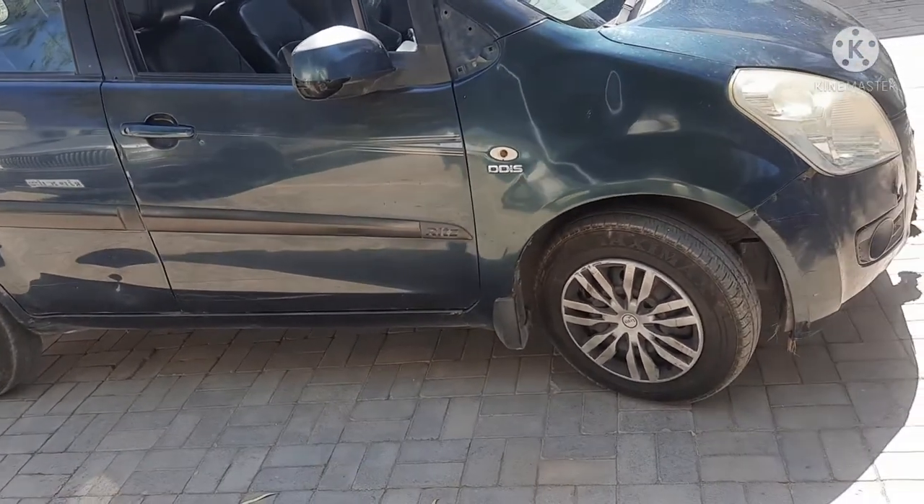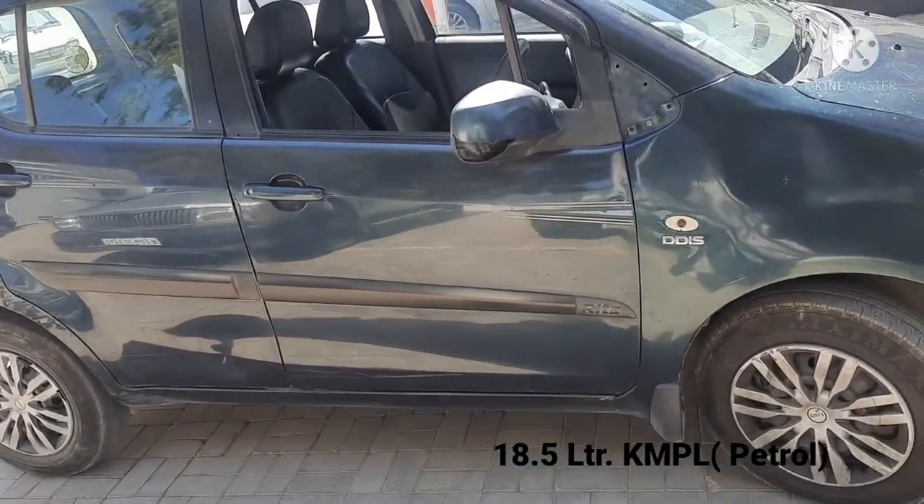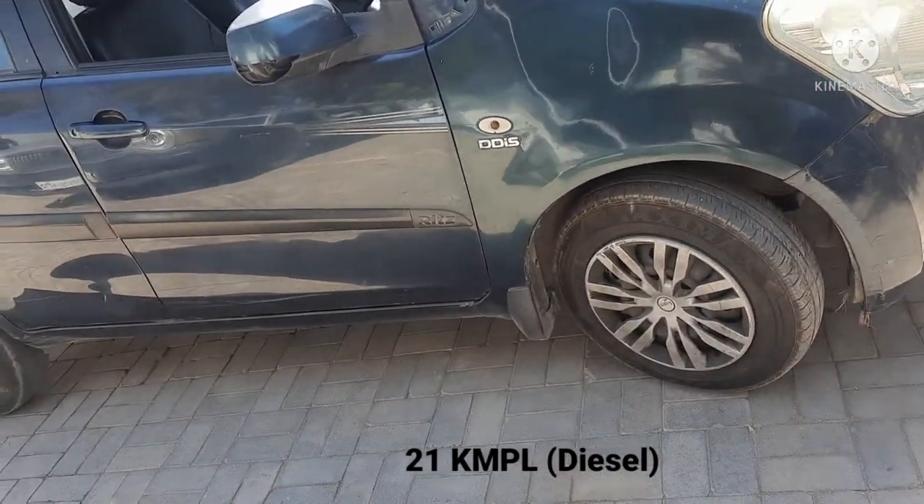The petrol engine delivered around 18.5 km per litre of fuel, and the diesel engine gave 21 km per litre of fuel.